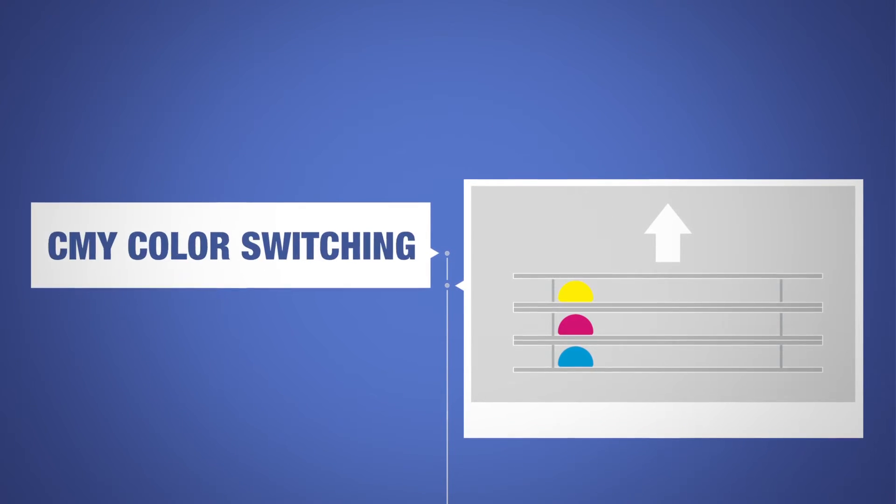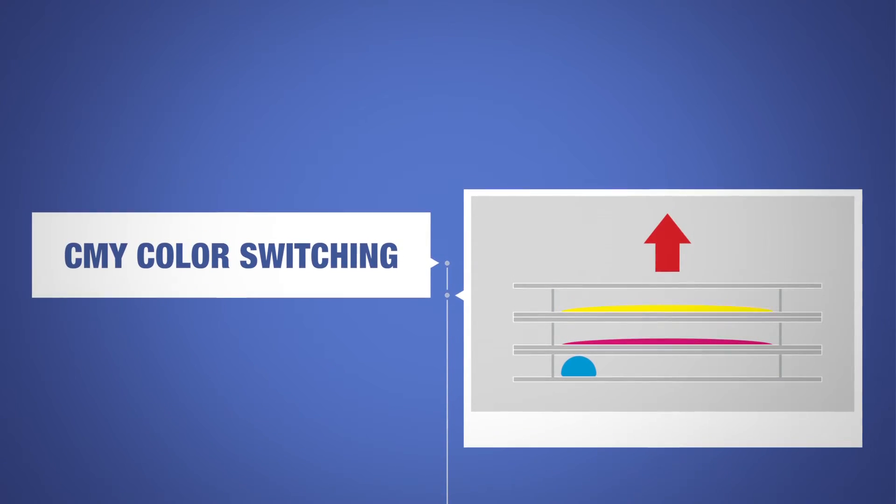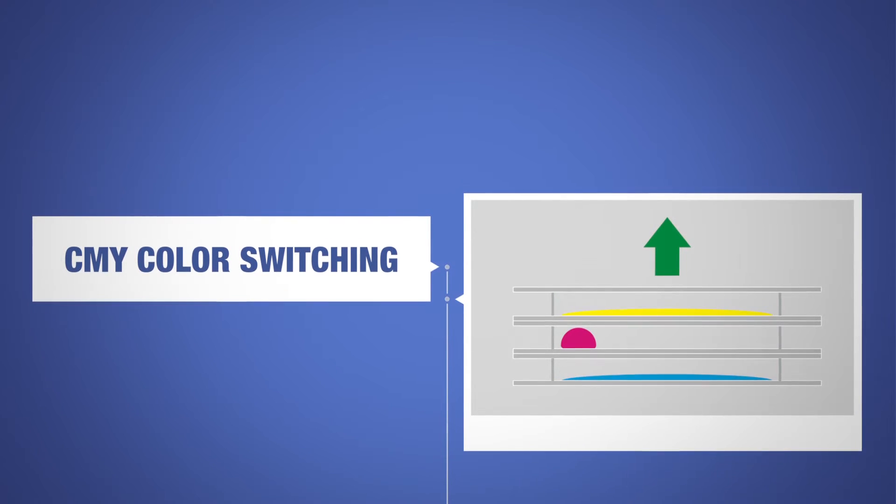Depending on the colour required, the different oils can be switched on or off, forming various combinations. The resulting colours are much brighter than in any other e-paper display.